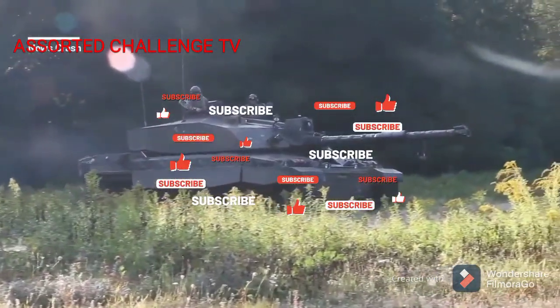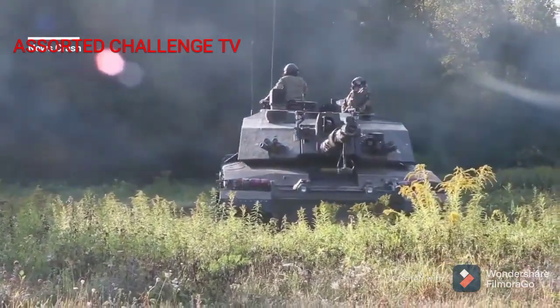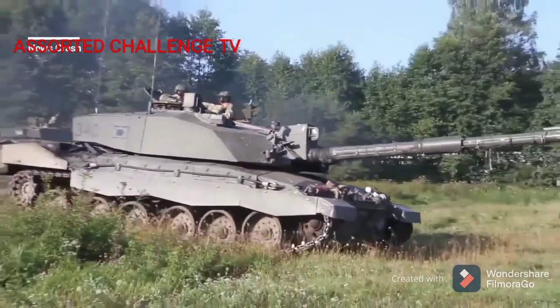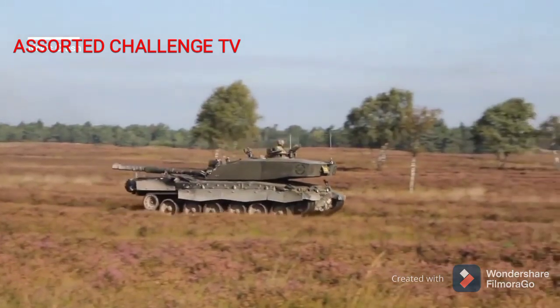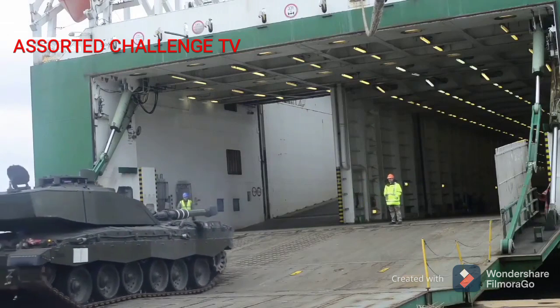Challenger 2 United Kingdom Tank. The FV4034 Challenger 2 is a British main battle tank in service with the armies of the United Kingdom and Oman. It was designed and built by the British company Vickers Defence Systems, now known as BAE Systems Land and Armaments. The Challenger 2 is an extensive redesign of the Challenger 1.